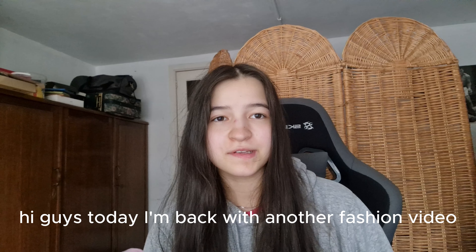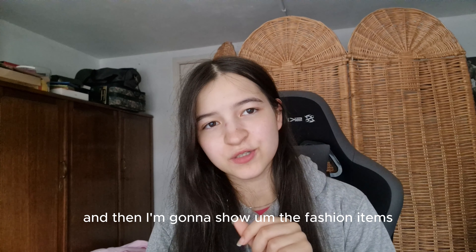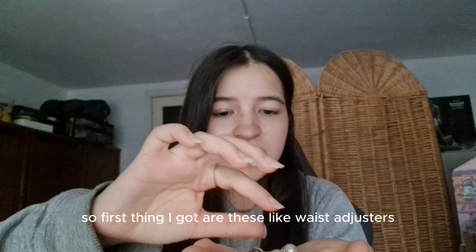Hi guys, Girlie here. Today I'm back with another fashion video. I'm gonna get into some accessories that I got first, and then I'm gonna show the fashion items.